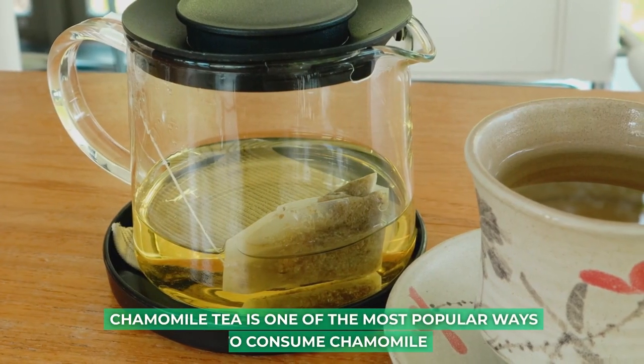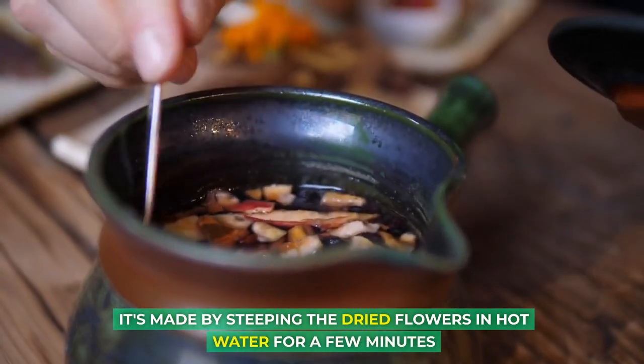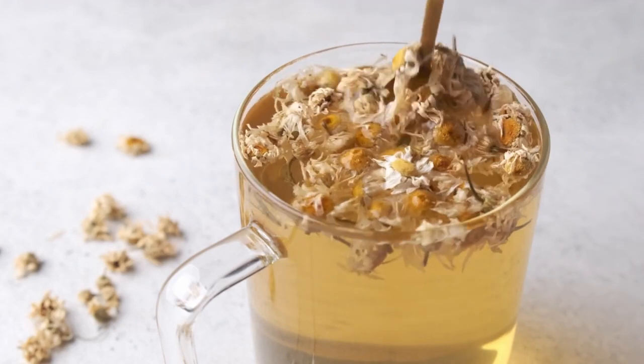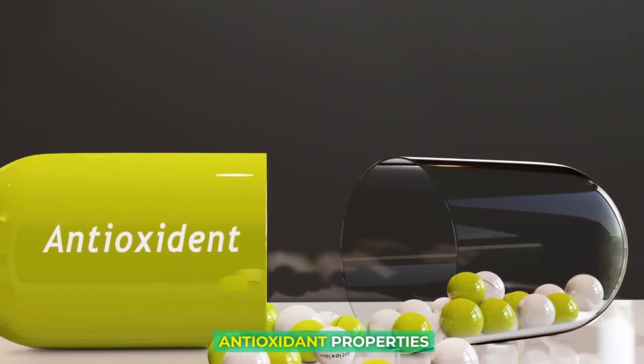Chamomile tea is one of the most popular ways to consume chamomile. It's made by steeping the dried flowers in hot water for a few minutes. Chamomile tea is known for its calming effects, and it's often used to help with sleep and anxiety. It's also believed to have anti-inflammatory and antioxidant properties.